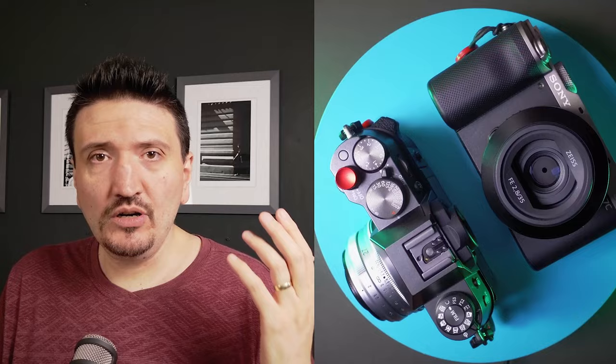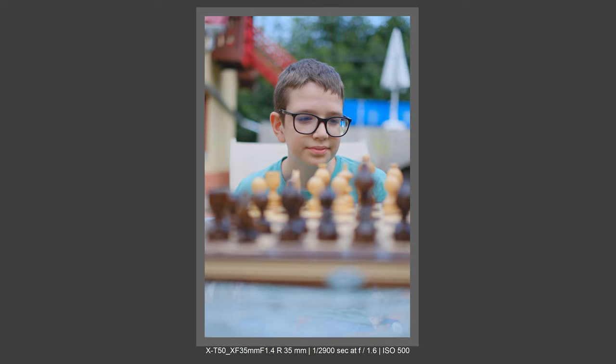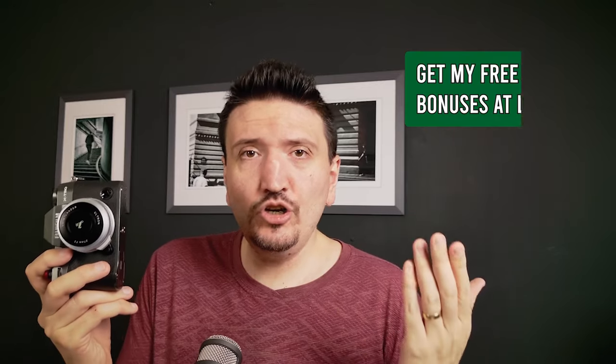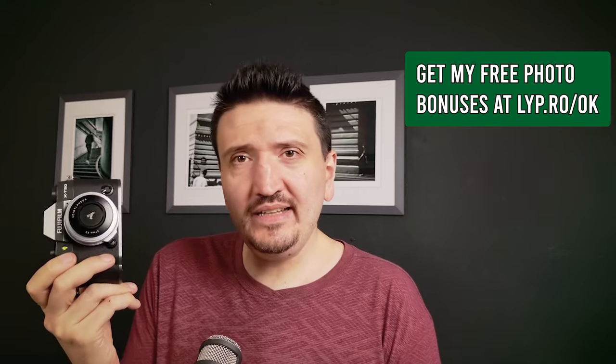So this is my take on the Fujifilm X-T50 and why this camera is so good. You can see that the X-T50 can really cure your GAS — your gear acquisition syndrome. It's a top-notch camera: very small, great IBIS, great image quality, great AF, and great ergonomics. I'm really loving this camera and I can't recommend it enough.